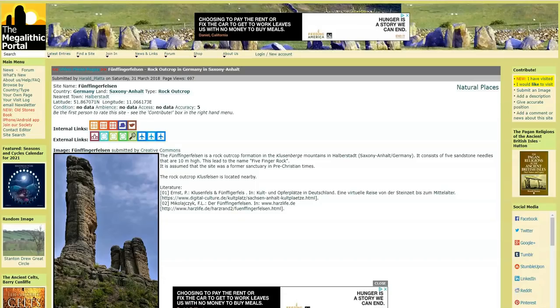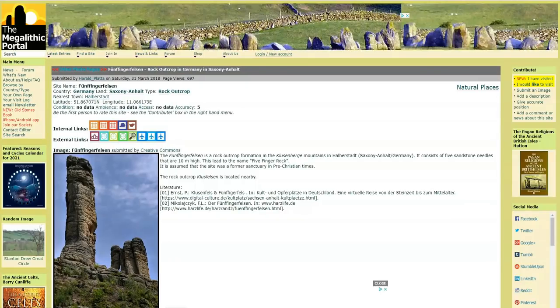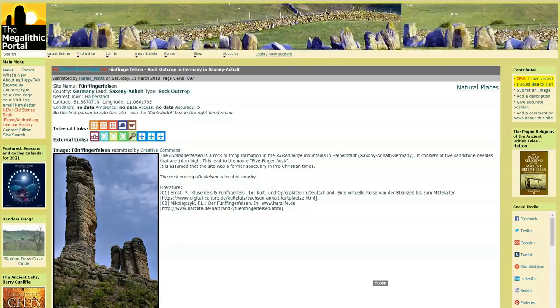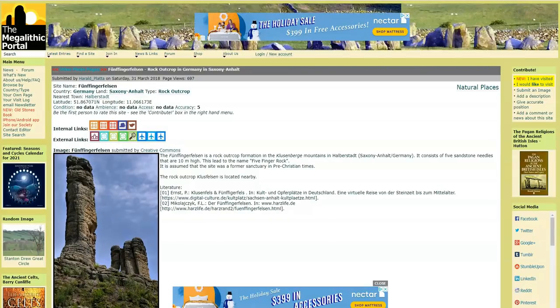Hi guys, Campbell here from Autodidactic, hope you're all having a splendid day in this crazy world we find ourselves in in 2020. I've come across some very interesting sites both in Germany — they are both very similar, but mainstream tells us that they are very different. I want to get into a bit about castles and rocks and meltage, so let's do it.